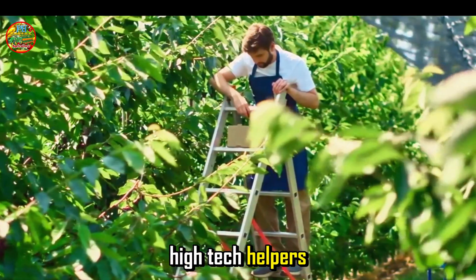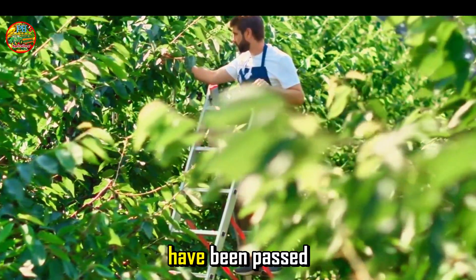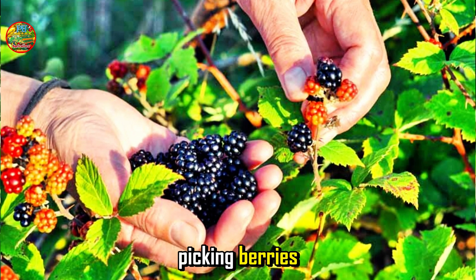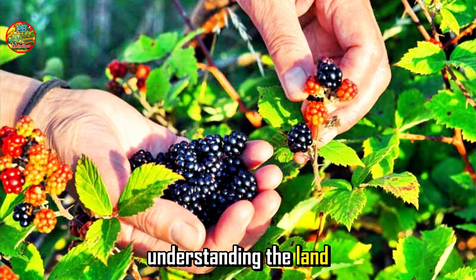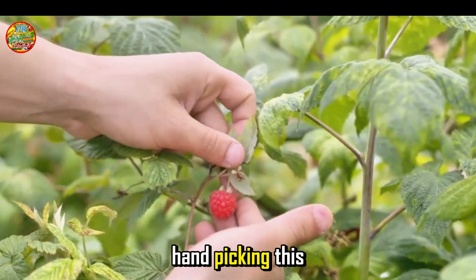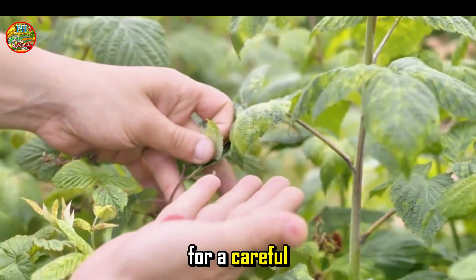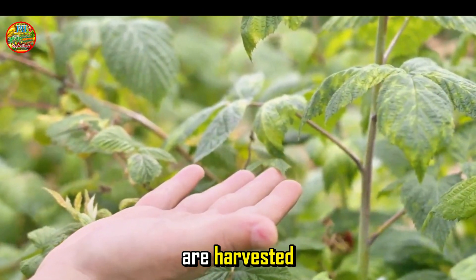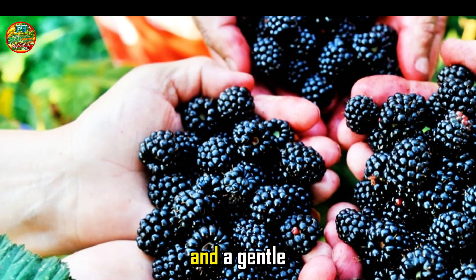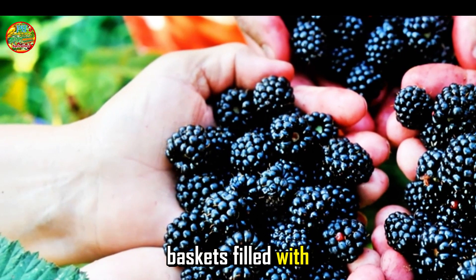Now, before we get into these high-tech helpers, let's pay some respect to the old-school way of doing things. The traditional methods of blackberry harvesting have been passed down through generations, and they hold a special place in the hearts of many. These methods are not just about picking berries — they are about connecting with nature, understanding the land, and appreciating the fruits of one's labor. Traditionally, harvesting blackberries meant one thing: handpicking. This method has been used for centuries and is still practiced in many parts of the world today. Handpicking allows for a careful selection of ripe berries, ensuring that only the best ones are harvested. Each and every berry was plucked by hand — a painstaking process requiring a keen eye and a gentle touch to avoid damaging the delicate berries.